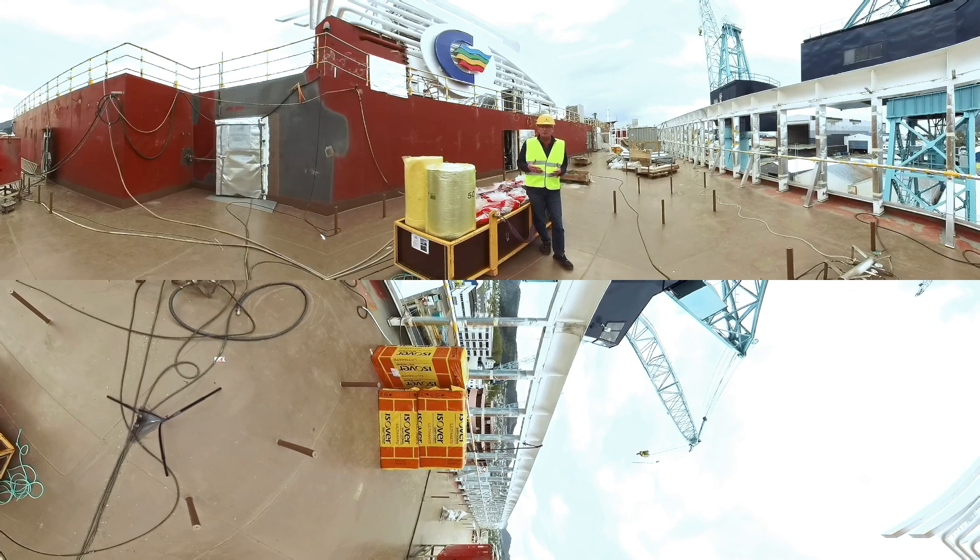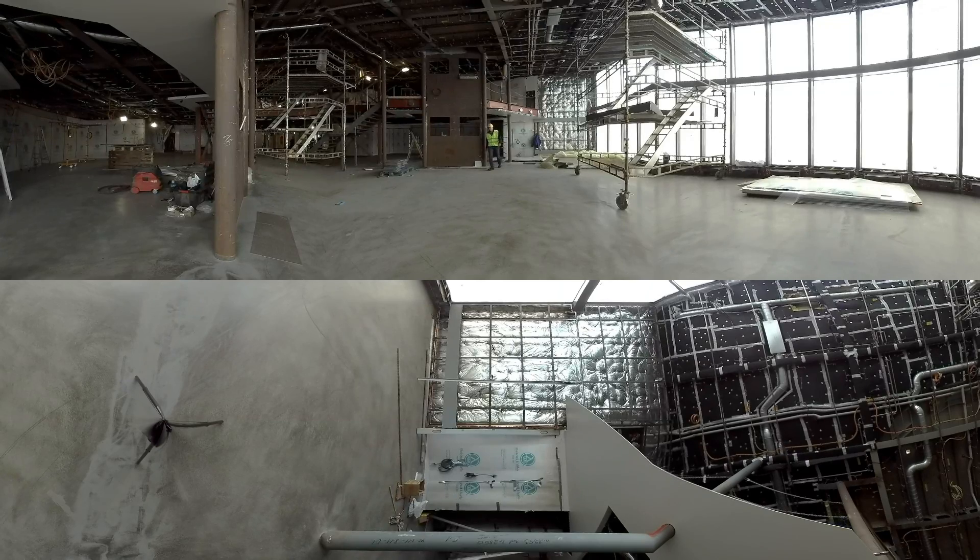MS Color Hybrid will transport passengers between Sandefjord in Norway and Strømstad in Sweden, starting in the summer of 2019. We are now entering the area where the floating floor system is supplied.